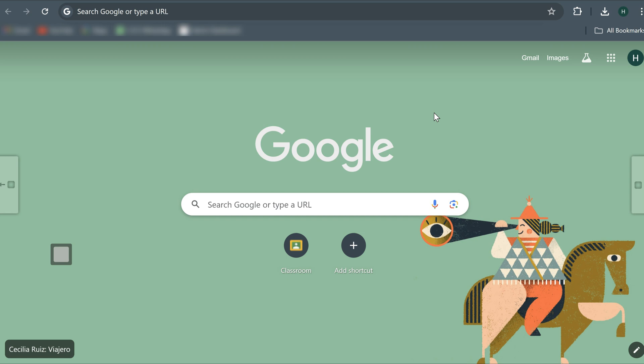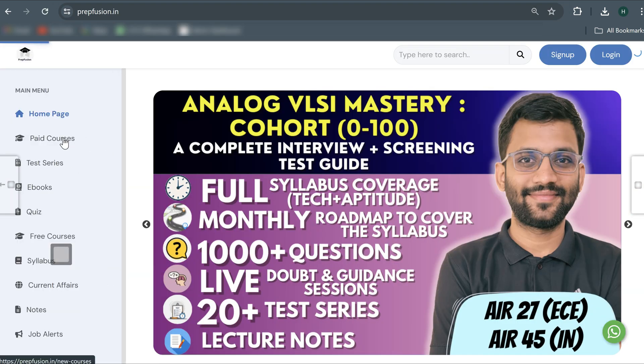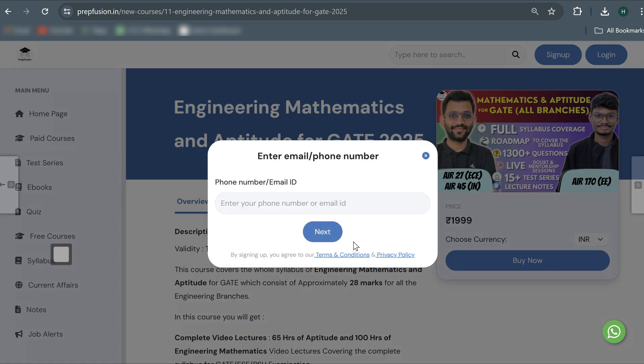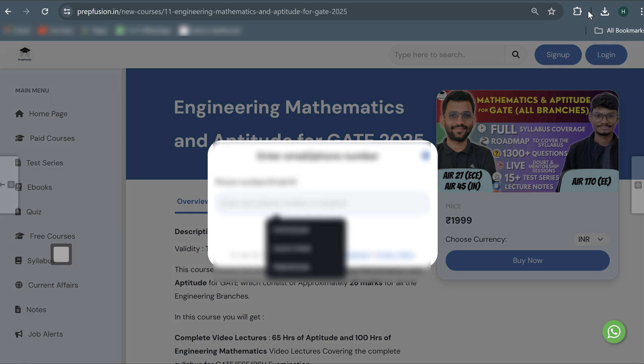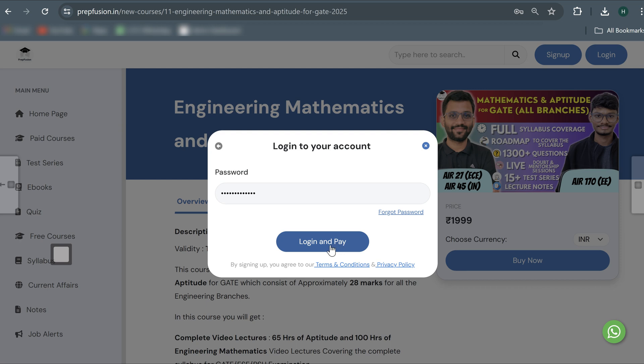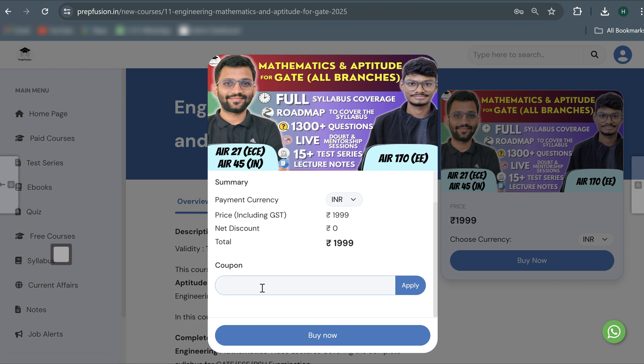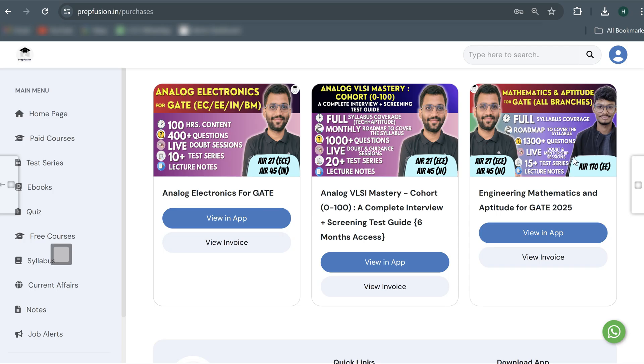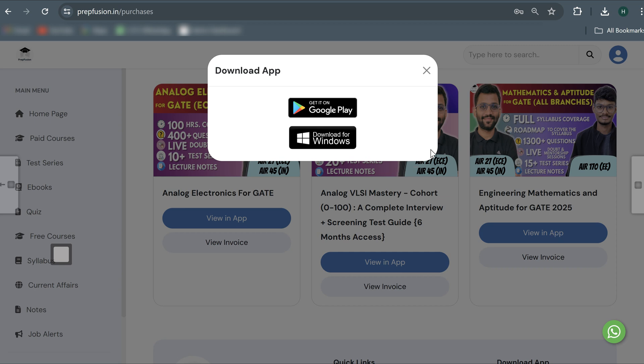Now let's see how to purchase and access the course. You can click the link in the description box, or go to your browser and type prepfusion.in. You will be redirected to the page, then go to the paid course section. Click on any course you want to purchase, then click view details and buy now. It will ask you to log in — if you've already signed up, log in directly; otherwise sign up first. After logging in, you can apply your coupon code and click buy now, which will redirect you to the payment page.